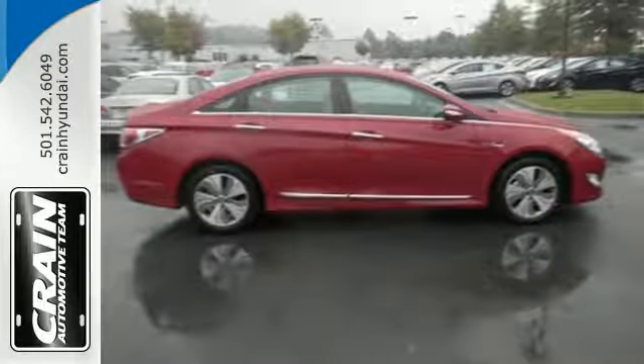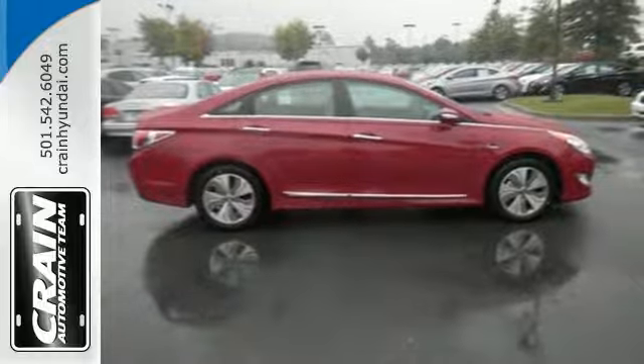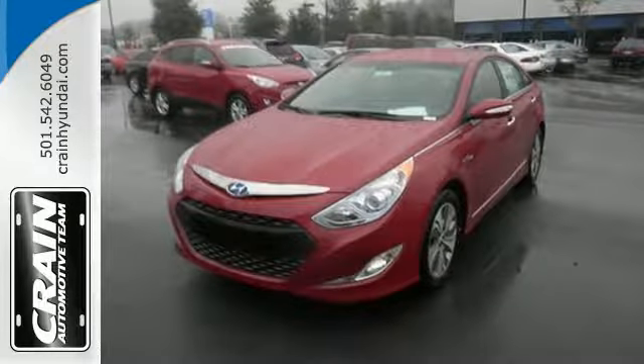You'll love the backup camera, dual zone climate control, and heated seats. Drive greener. Take this hybrid home today.